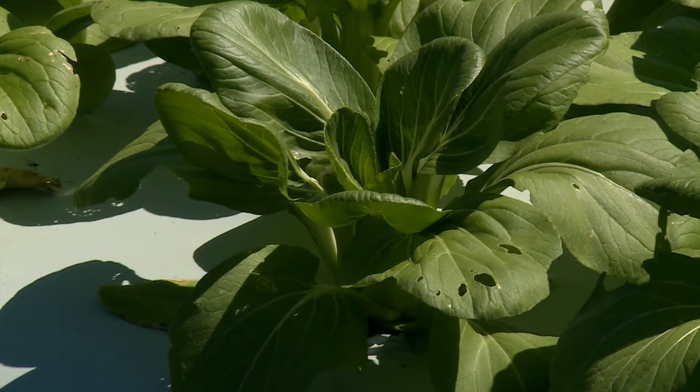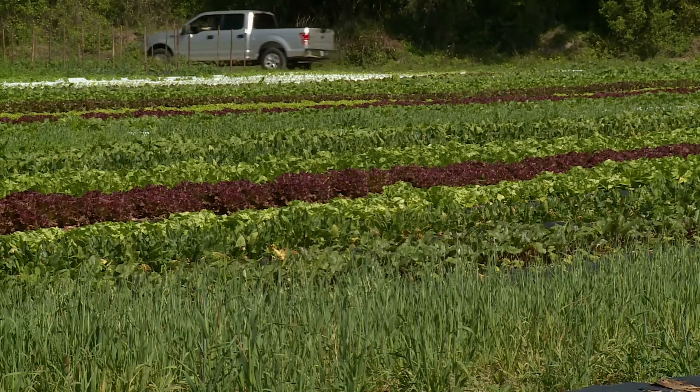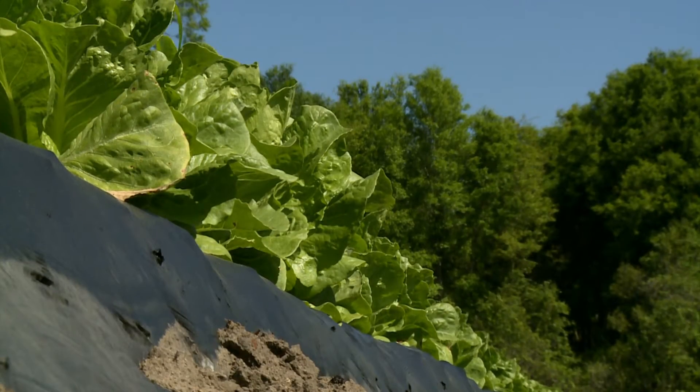Because we have a CSA, we have to grow a wide variety of things. In order to satisfy the requirements of having a diverse selection every week, we grow everything that is popular for people to eat during the season. Our biggest season is the cool season crops — a lot of lettuce and beets and greens and other things.